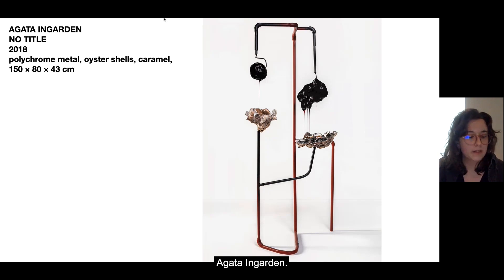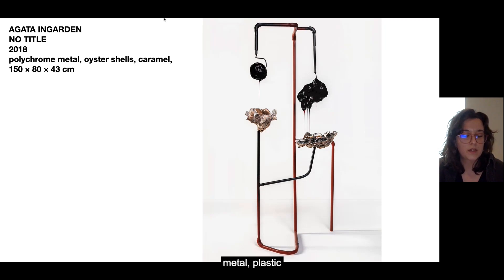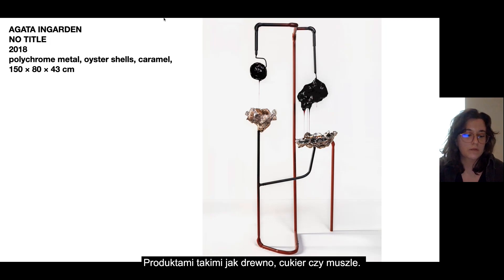For example, Agata Ingarden is a young artist who creates objects and installations by combining industrial materials such as metal, plastic, and silicon, with natural resources and products such as wood, sugar, and shells.